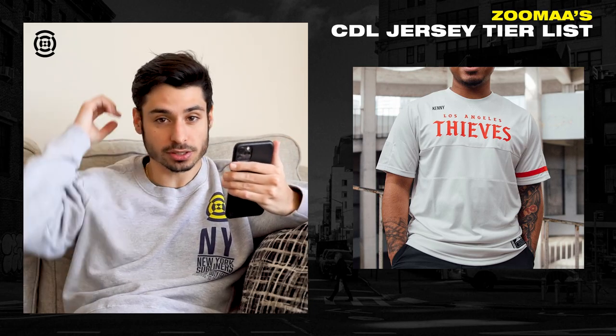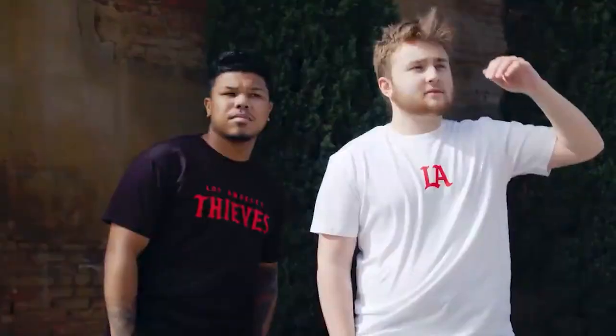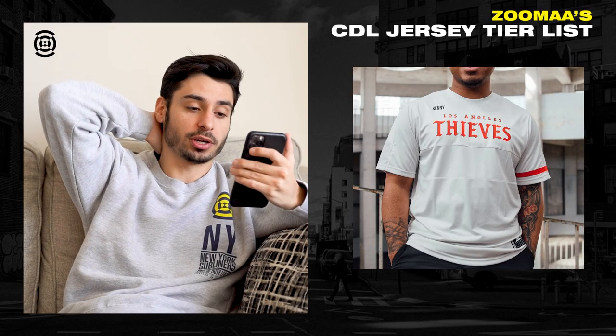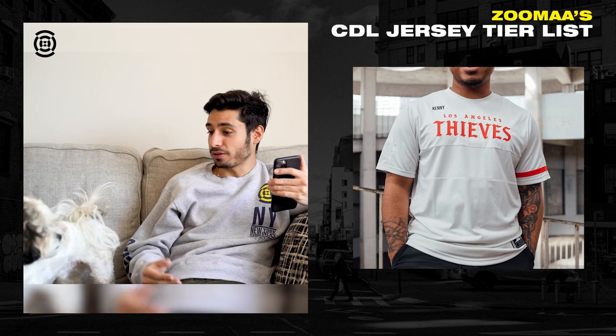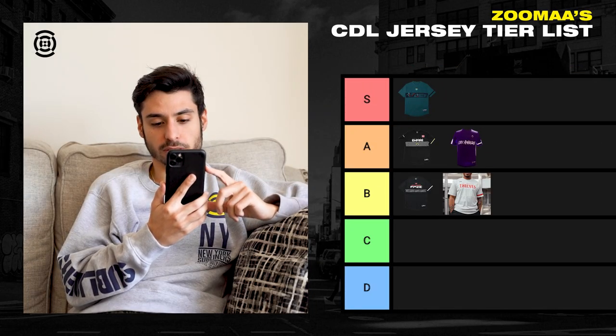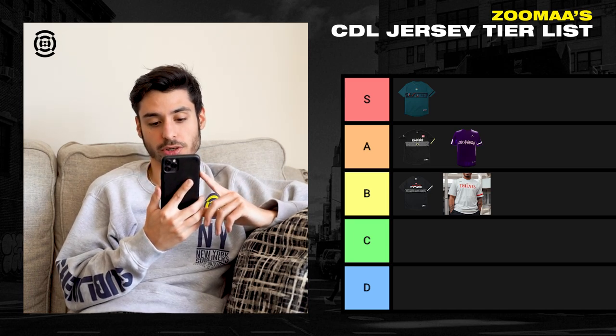Next, we got Los Angeles Thieves. I always love what 100 Thieves does with their merchandise and apparel, but their jerseys weren't really cutting it for me. I know most teams are following a template, so I guess they were limited on what they had to do. I like that they kept a clean, simple look, but we're going to put it in the B tier. It still looks cool and clean — I just think they could have done more.